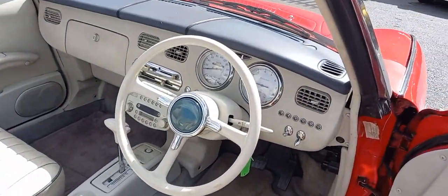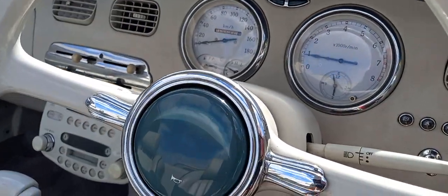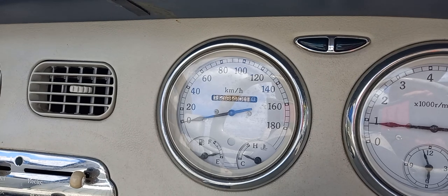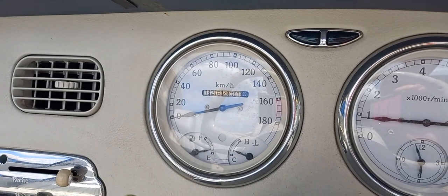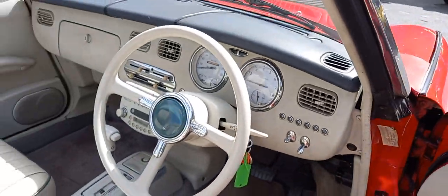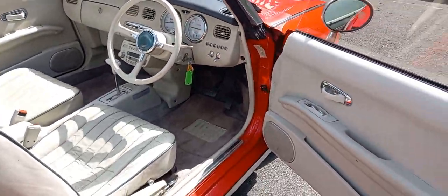Inside — clean and tidy. What's it got on the clock? 128,000 kilometers. I assume that's kilometers — it's got kilometers right above it for the speed, so I would assume that's going to be kilometers for the milometer as well.